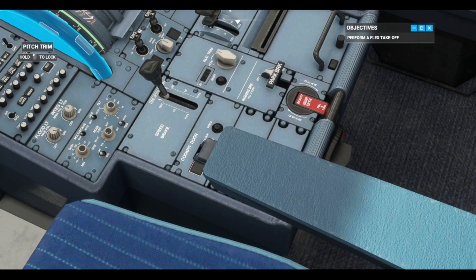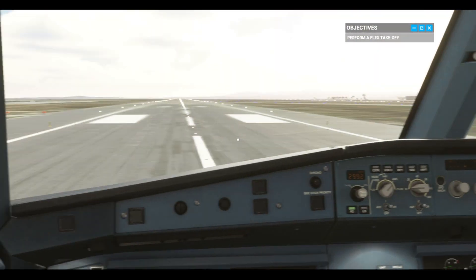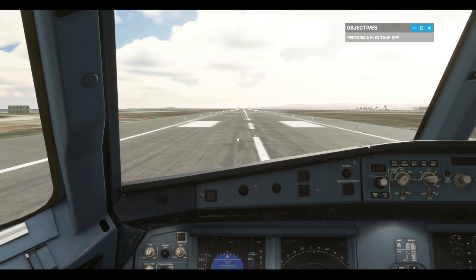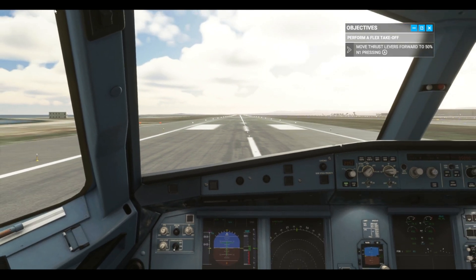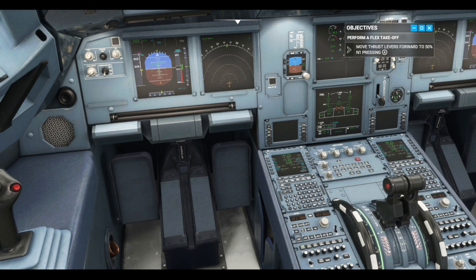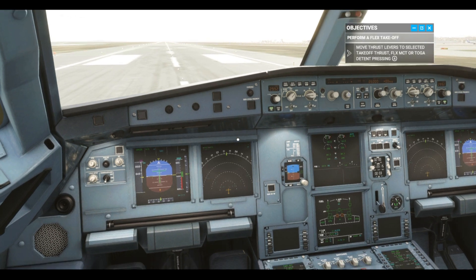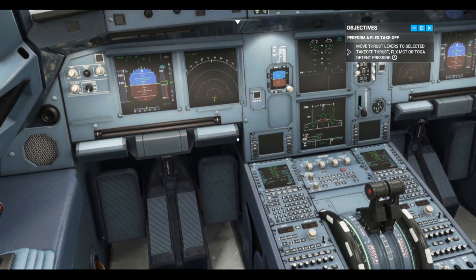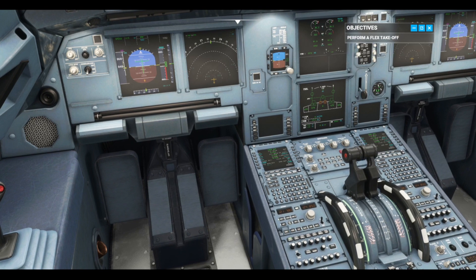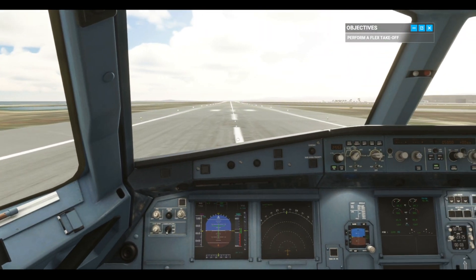Okay, we're ready to go. Apply half-forward side stick. Then move both thrust levers gently forward to 50% N1. Then move them to the flex detent. Okay, now the autothrust is armed. Use the rudder to keep us on the center line.